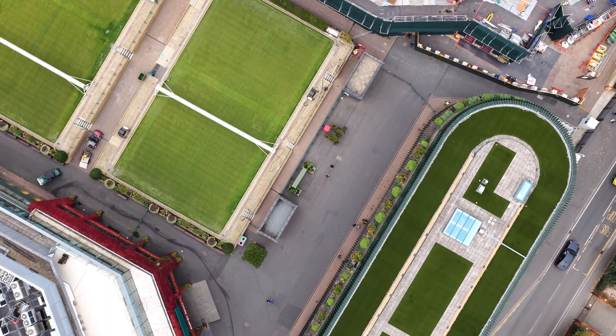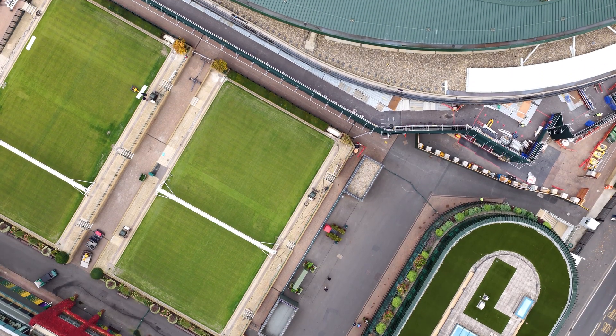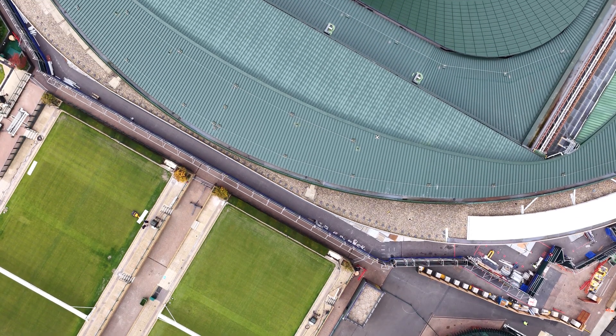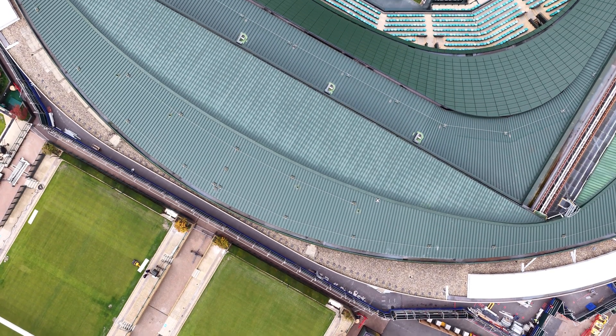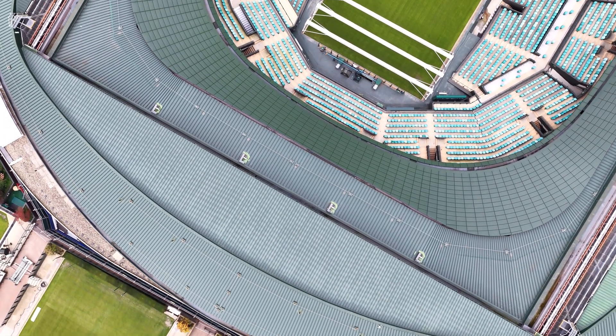The teams measure not just the grass, but the very response of the surface to a ball's bounce — the moisture gradients, the wear patterns. The result is a playing surface that is both beautiful and consistent, year in, year out.